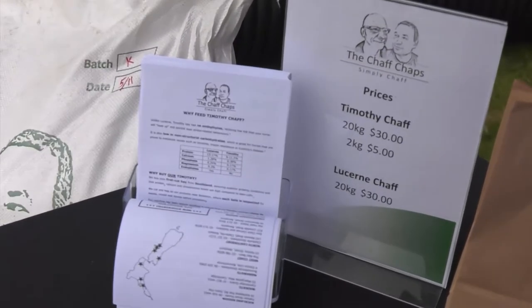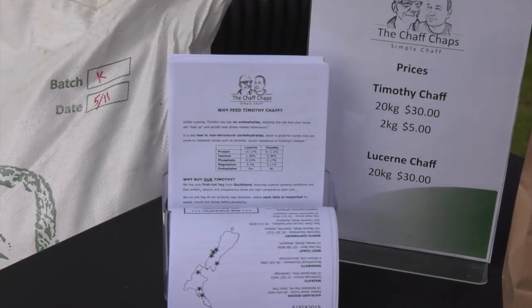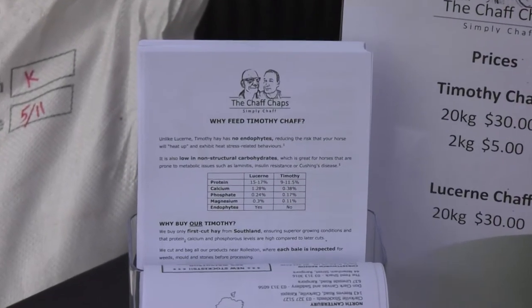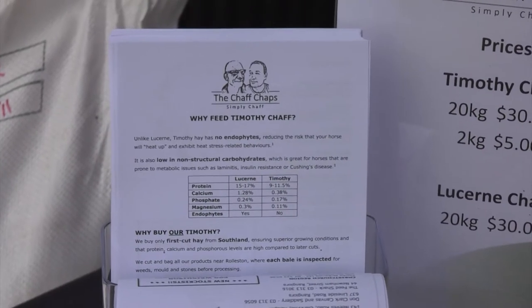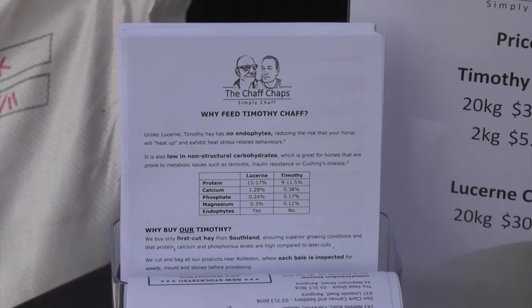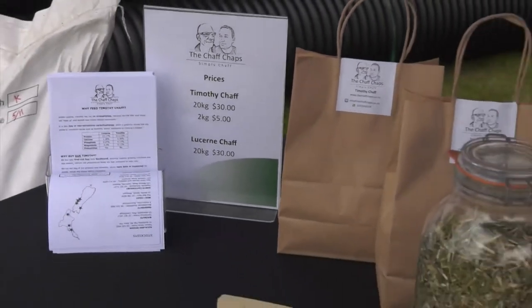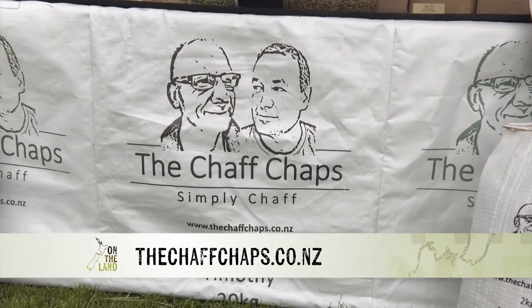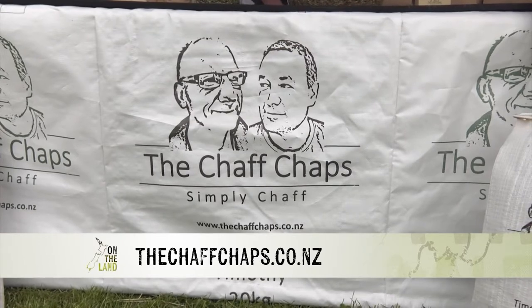We get the timothy grown in Southland. We've tried getting it out of Canterbury but it just doesn't seem to grow very well here. Our grower down in Southland knows what he's doing — he's been growing it for a long time and provides us with a great product. Here's your chance for a commercial — how do people find you? You can find us at www.thechaffchaps.co.nz, we're also on Facebook, or just email info@thechaffchaps.co.nz.